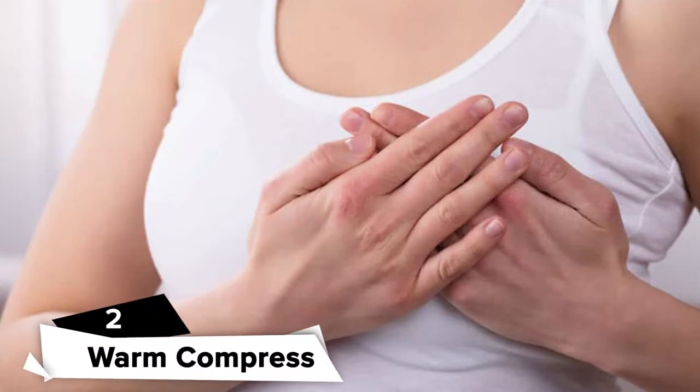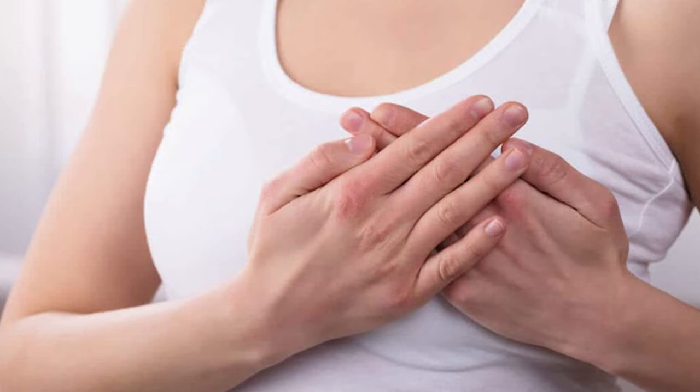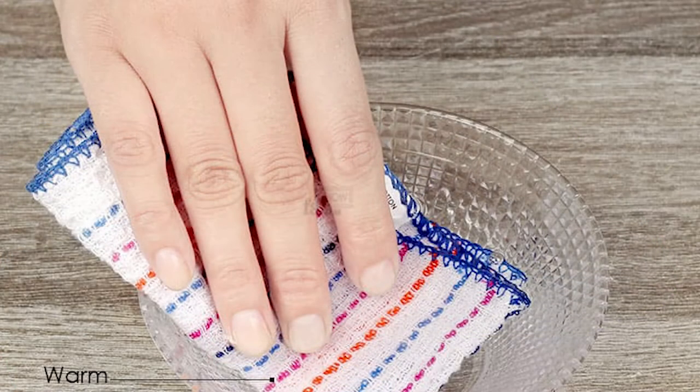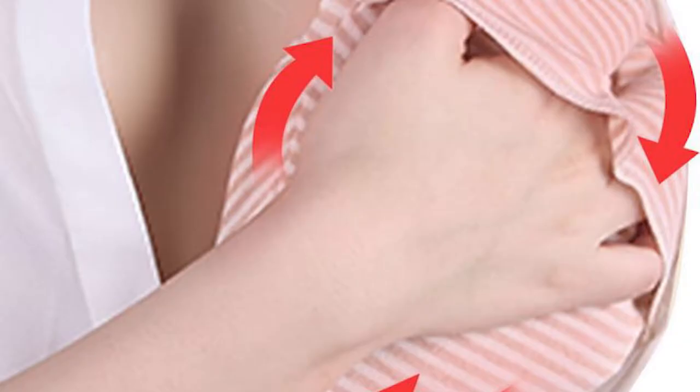Warm compress. This is another readily available and inexpensive treatment option for your sore nipples at the comfort of your home. While there aren't any antibacterial benefits, you may find using warm, damp compresses after breastfeeding to soothe a sore, cracked nipple. To apply, dip a clean washcloth in warm water, bring out excess liquid, then place the washcloth over your nipple and breast for a few minutes. Gently pat your nipples dry after.